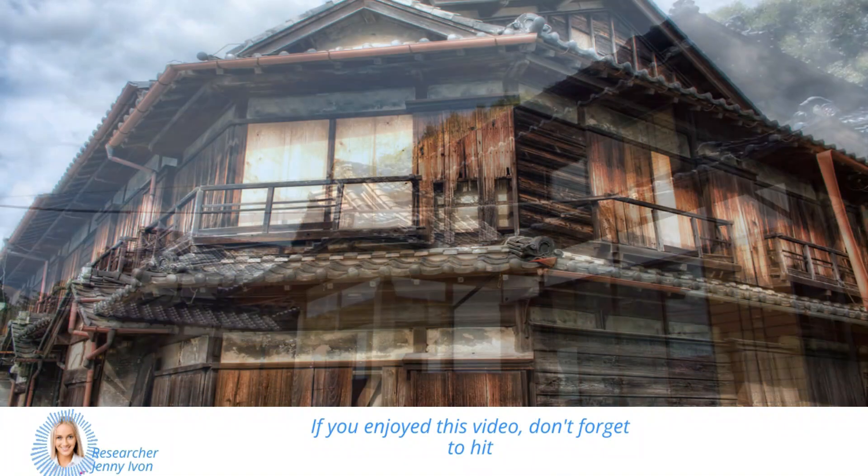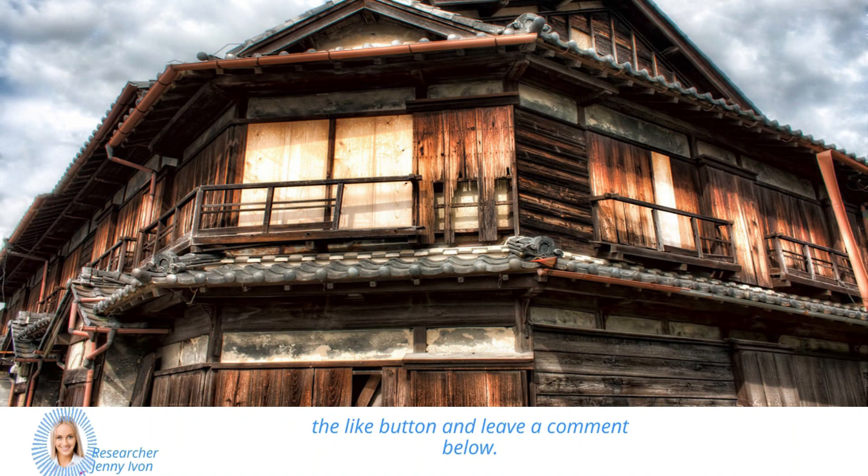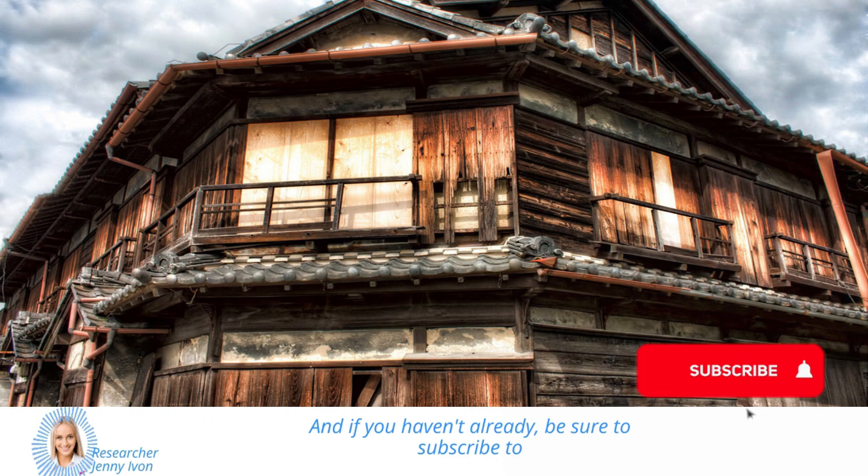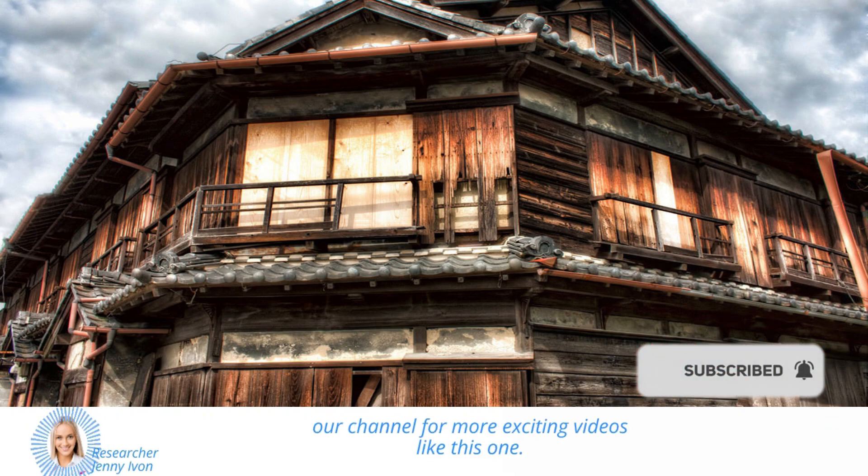If you enjoyed this video, don't forget to hit the like button and leave a comment below. Let us know if you're interested in buying a ghost home in Japan. And if you haven't already, be sure to subscribe to our channel for more exciting videos like this one.